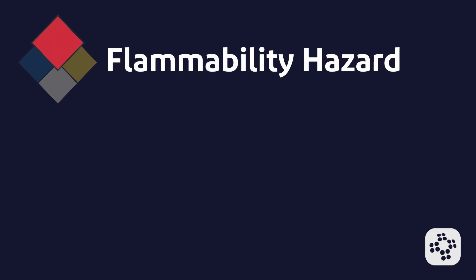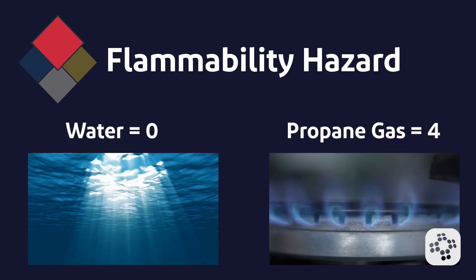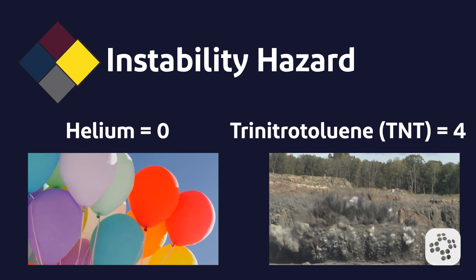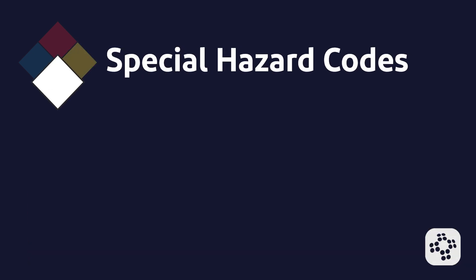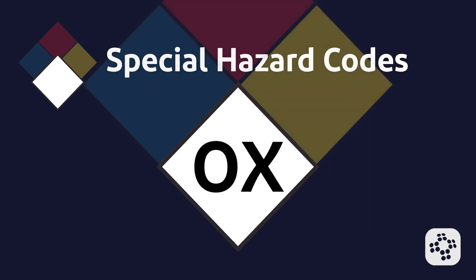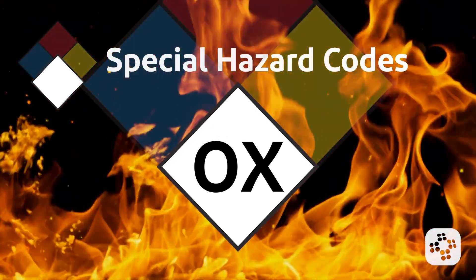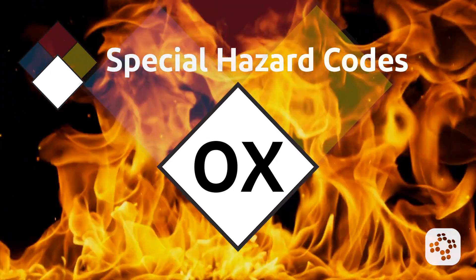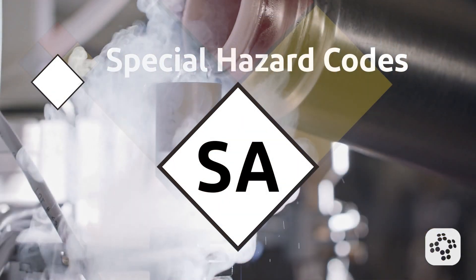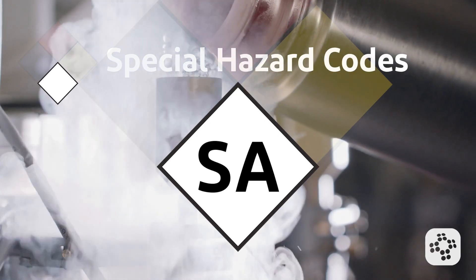Red denotes a flammability hazard, measuring how easily the material ignites — examples being water as a zero and propane gas as a four. Yellow denotes an instability hazard, showing the material's tendency to react dangerously — examples being helium as a zero and trinitrotoluene (TNT) as a four. White is used for special hazard codes, such as: 'OX' indicating an oxidizer like ammonium nitrate, which can greatly increase combustion or sustain a fire without an external oxygen source; 'W' with a strikethrough, signifying a substance such as potassium that reacts dangerously with water; and 'SA' denoting a simple asphyxiant gas such as nitrogen or helium, which can displace oxygen in the air.